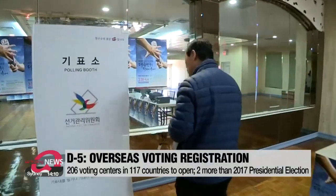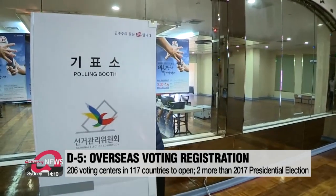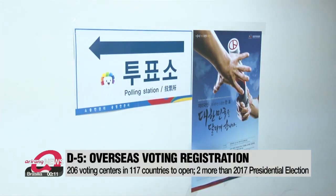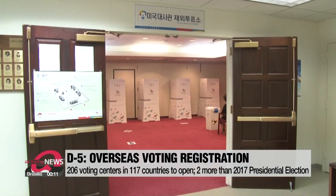Voters are made up of those studying or temporarily overseas who won't be in the country on election day, deployed military personnel, as well as permanent residents of other countries who still hold South Korean citizenship.